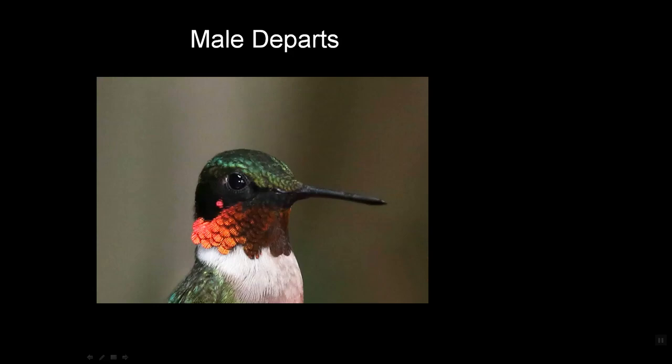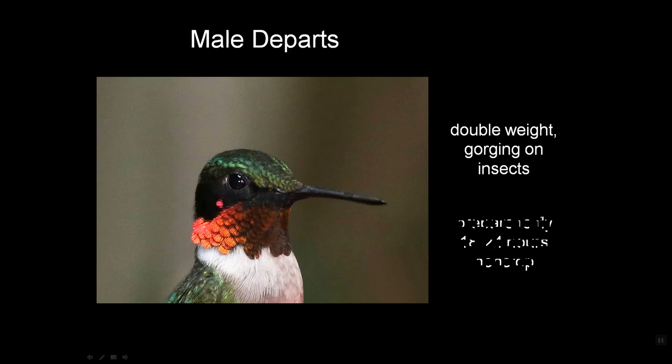After the male breeds the second time, he has nothing left to do, so he goes back to Costa Rica. He's had a rough season — he's going to go back to the Caribbean. He leaves by doubling his weight and gorging on insects, preparing to fly 18 to 24 hours non-stop across the Gulf of Mexico.